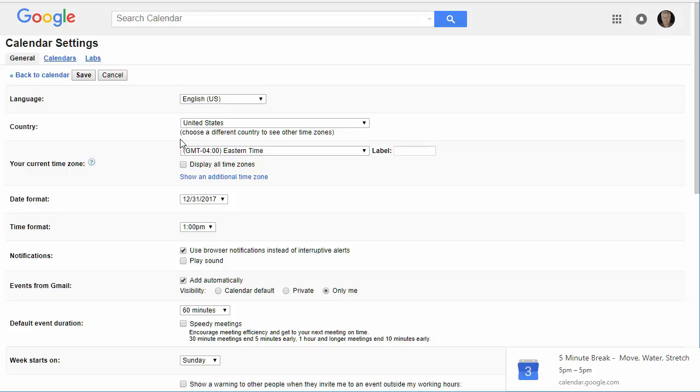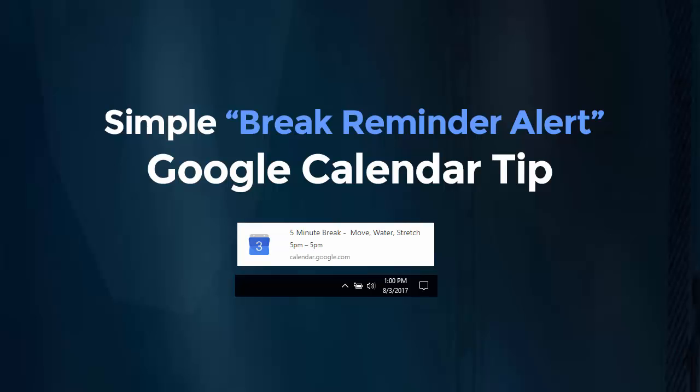Anyhow, this is just a really simple Google Calendar hack to do pop-up notifications so you can get up, move around, drink more water, stretch your neck out — and hopefully the end result is you lose a little weight, you're a little less stiff in the neck, and you feel better overall. I hope you enjoy the hack, and that's it for the video. Thanks.